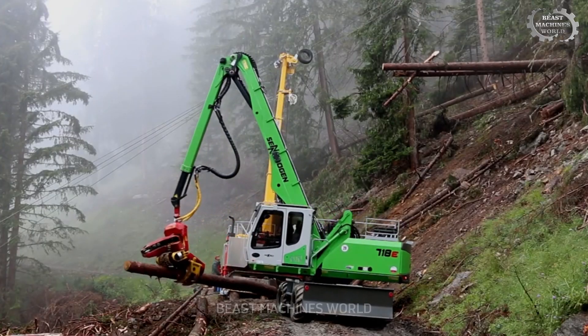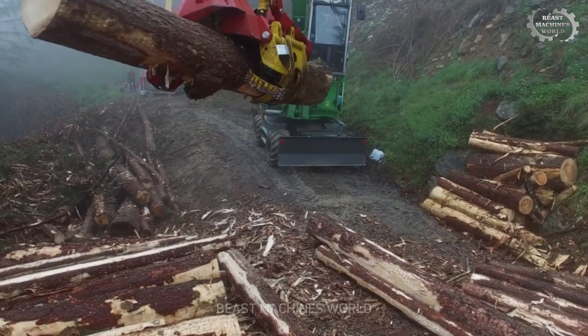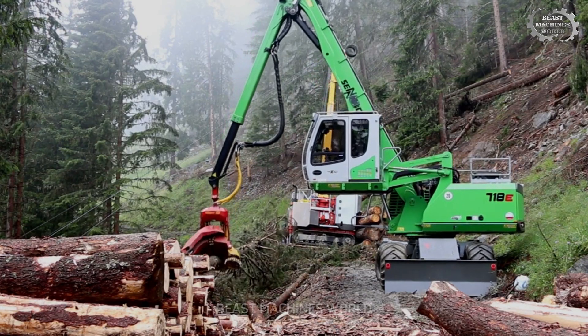This machine is designed to handle timber quickly and efficiently. From loading to sorting, the Cenobogen 718 truly is the superhero of forestry.